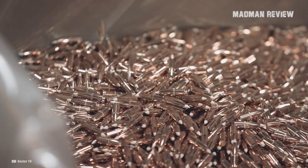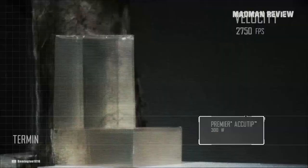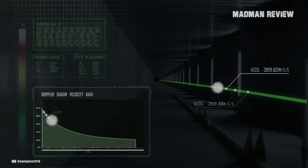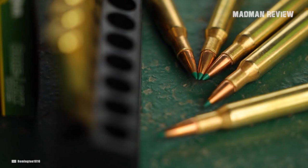To determine which factory load gives you the best accuracy, we used 5-shot groups from a wide range of rifles. This way we made sure that the achieved accuracy is really the result of the rounds fired and not just the gun. That being said, you should test the accuracy with your individual rifle to make sure that you do actually get the performance out of these rounds as we did.